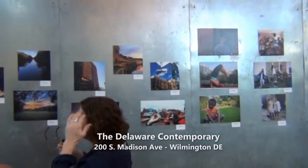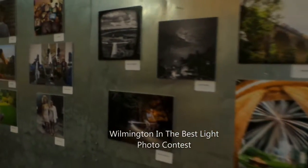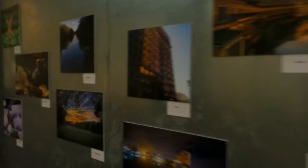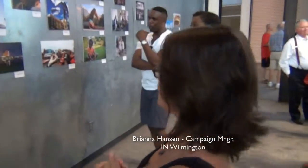We're here at the Delaware Contemporary tonight with the finalists for our Wilmington in the Best Light Photo Contest. We executed that on social media over the last six weeks. Each week had a different theme, all culminating in beauty in Wilmington. Twenty images from the final week made it into this final exhibition, so we've got 24 on display right now.